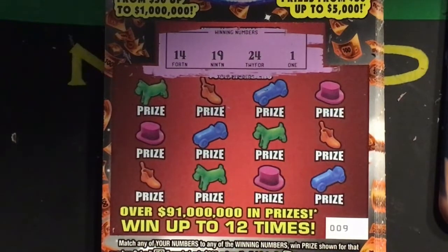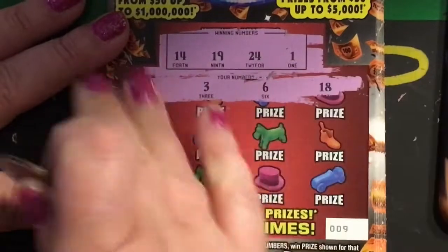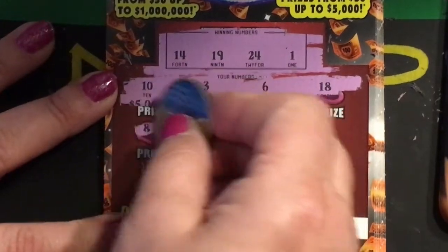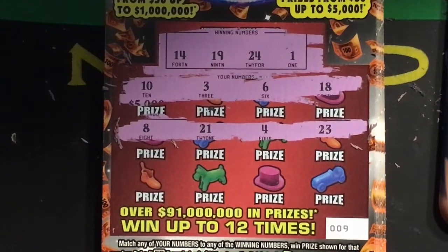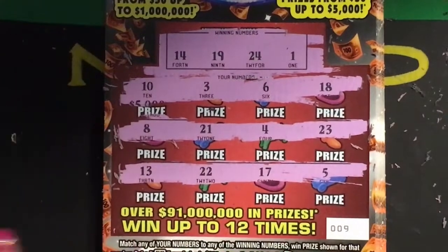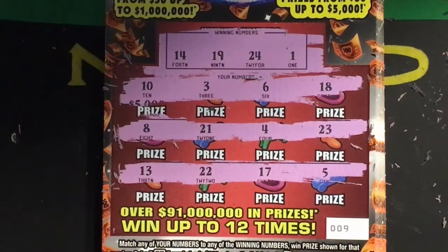Okay, winning numbers on ticket number nine through eighteen — starting with ticket number nine. The winning numbers are fourteen, nineteen, twenty-four, and one. First row we have ten, three, six, and eighteen — nothing there. Second row we have an eight, twenty-one, four, and twenty-three — nothing there. Next row we have thirteen, twenty-two, seventeen, and five. Nothing on that ticket.